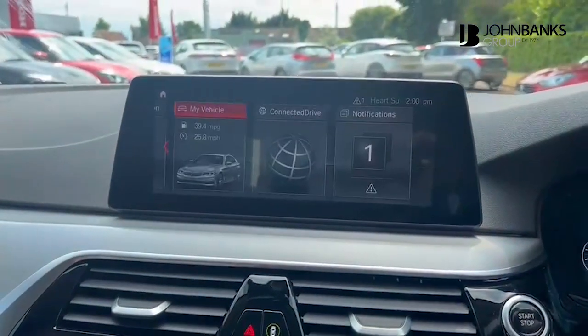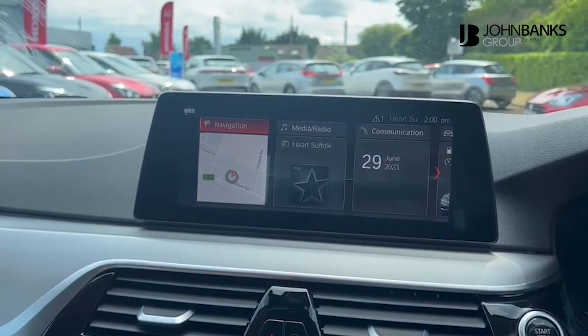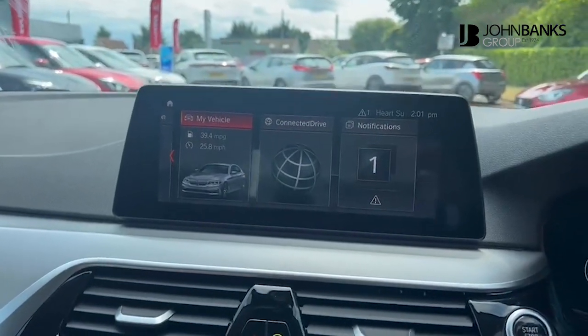BMW's iDrive system — one of the latest model's iDrive systems here. It includes sat-nav, Bluetooth, media and radio, DAB, and information about the car.